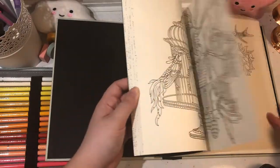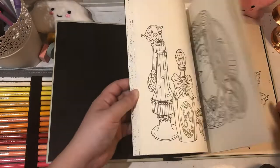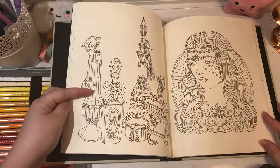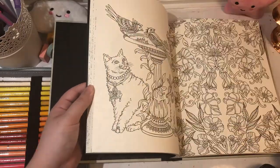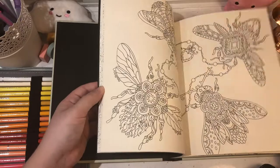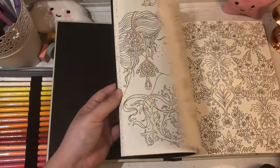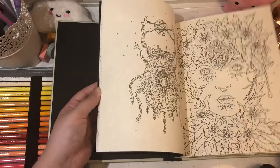I'm really looking forward to doing some of these — they're all in black outline artwork. This one is called The Jewellery Box, so there are a lot of images with jewels, bottles, and jewellery. I really wanted this one as my first Hannah Carson book because I've been wanting to practice colouring diamonds and this one has a lot of them, so I'm looking forward to that.